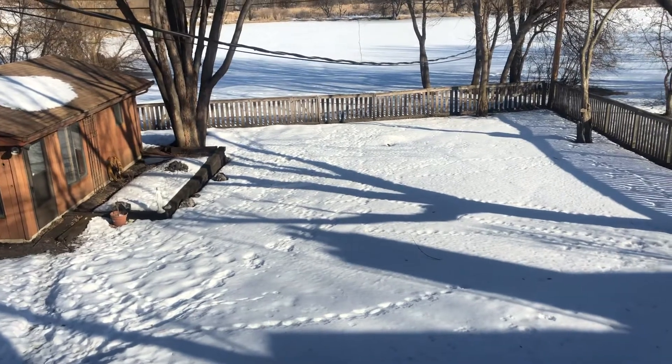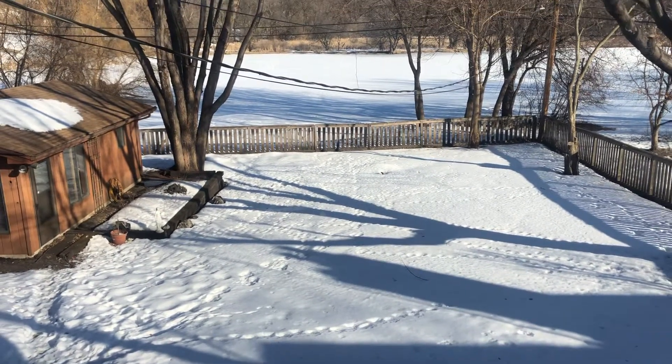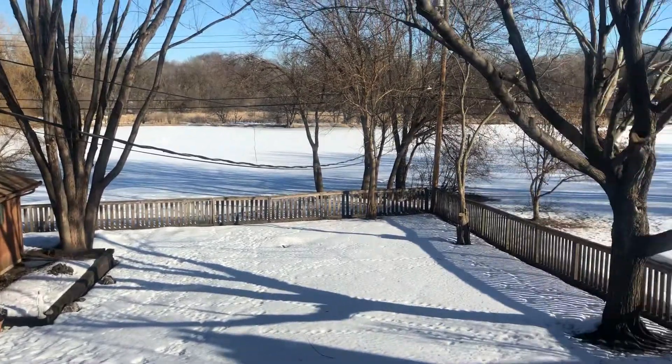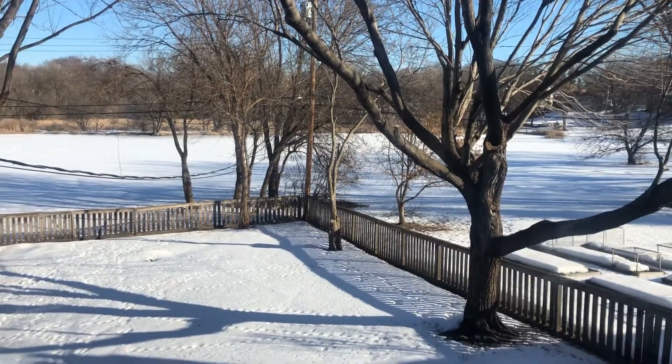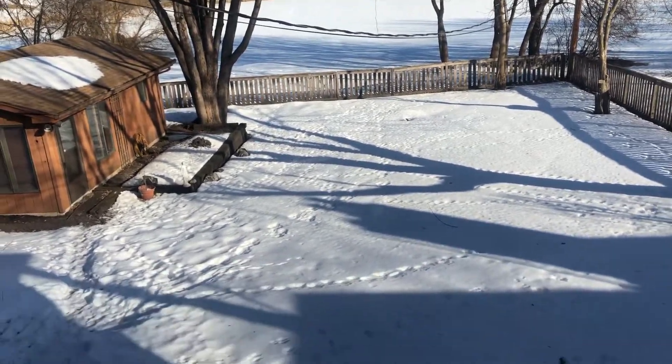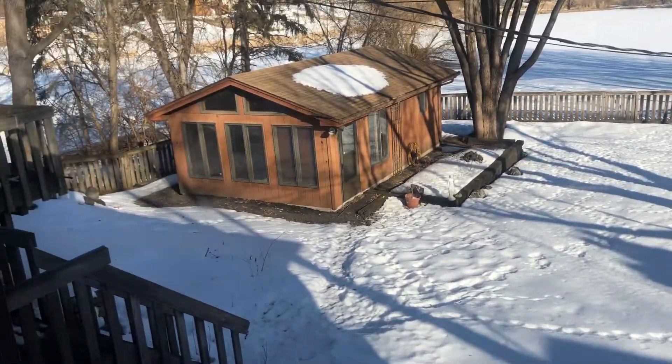The beauty of it is when we go back like this, you can see the amazing views the homeowners have of a private pond and lake back here, which is beautiful.